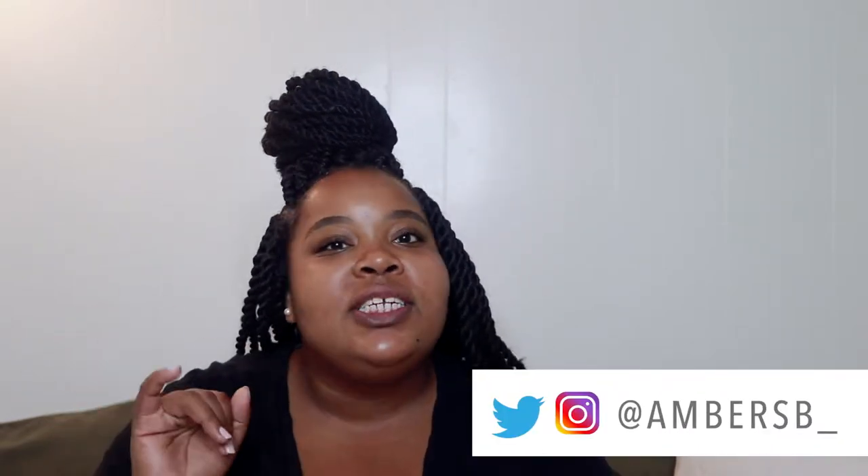Hey guys, it's Amber. Welcome back to my channel. So in a few hours, I'm going to be leaving my apartment and hopping on a flight to California for the next four or five days. And before I leave, I wanted to do a quick travel essentials video.